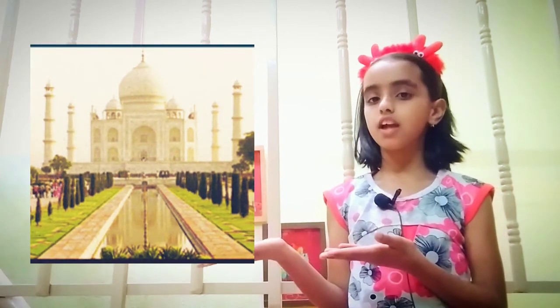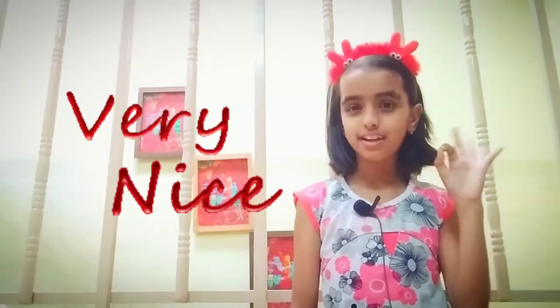This is how the Taj Mahal looks like. It is very beautiful. It is made out of white marble.